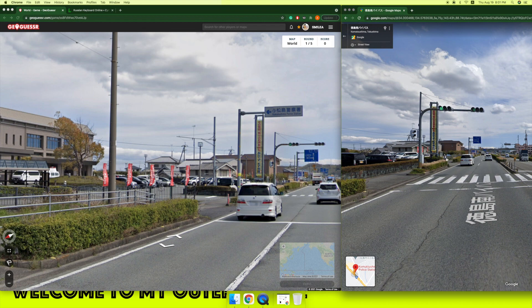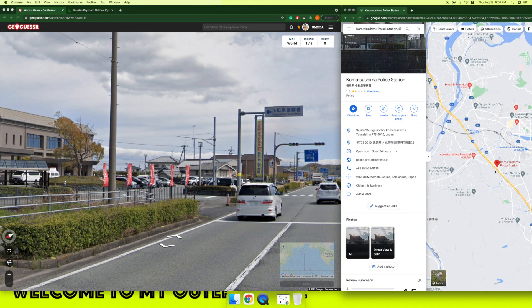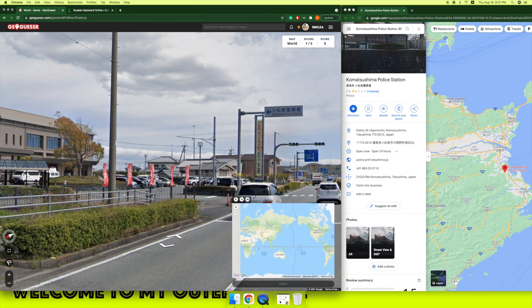Now we gotta figure out where we are. So Takushima — I love Takushima, even though I've never been there, but Takushima means a lot to me.